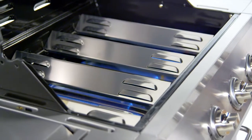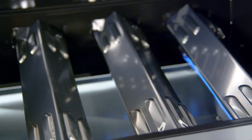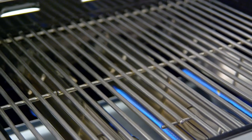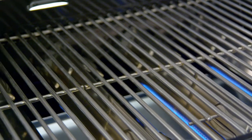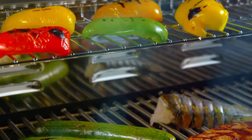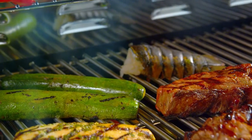Stainless steel heat tents protect the primary burners from food's natural juices and also help distribute heat evenly across the cooking surface. The cooking grates are made from stainless steel with iron core for heat retention, longevity, and cooking performance. Iron is ideal for retaining heat, while the stainless conducts heat directly to the food for searing and locking in juices.